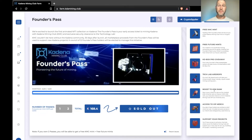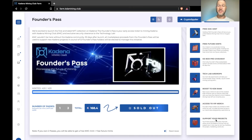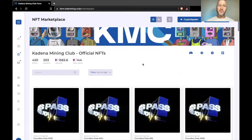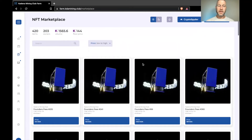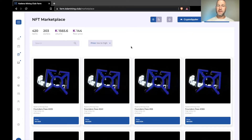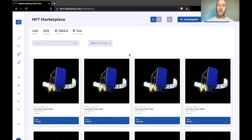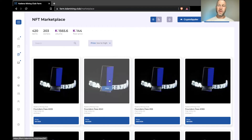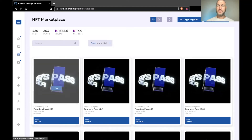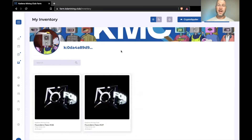Holders get a boosted KD6 rank, which gives three whitelist spots, access to VIP merch, and support if you decide to do your own project. In the marketplace the cheapest Founders Pass is now 144 KDA — up significantly from mint price. Note that for some perks like the free mint you need to own two of them, so you're looking at around 289 KDA for a pair. Here are my two that I minted — I was really excited to get these.